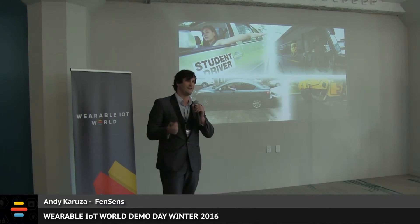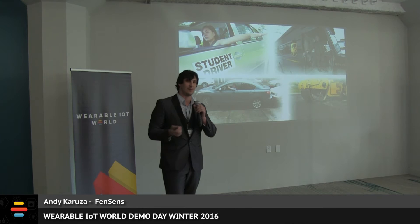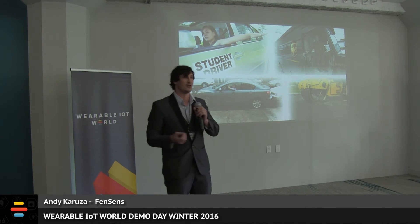Meet Bob — our typical FenceSense user trying to park his car without the help of parking sensors. Much to the embarrassment of the kid in the back, he backs into the car behind him. This is going to cost him three to nine thousand dollars to fix. Don't be like Bob. Get a FenceSense.